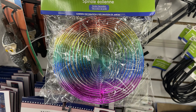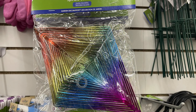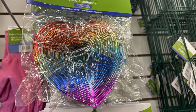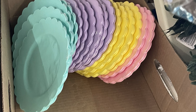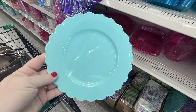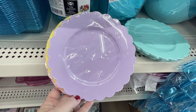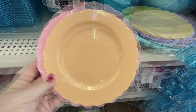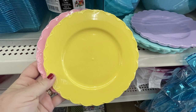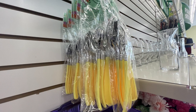They also had their spiral spinning wind charms that they put out each year with that rainbow look — you can get the diamond, circle, or heart. They had their garage sale items out and their springtime plates with the scalloped edge. These come in four different colors and you get six plates in each pack for $1.25 — they're a thin plastic, but they're nice — with coordinating plastic silverware to go with them.